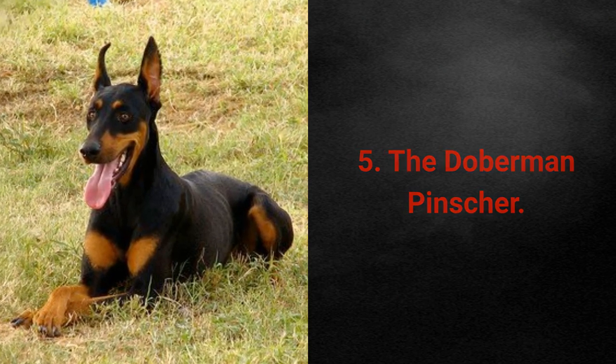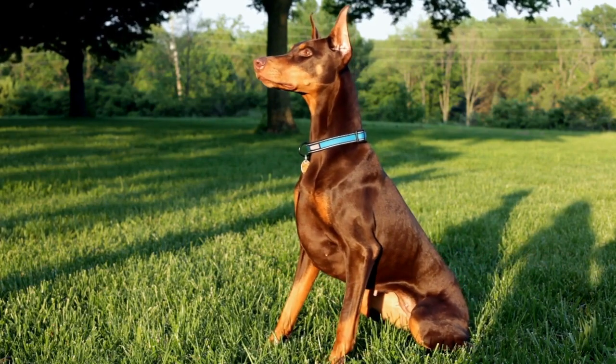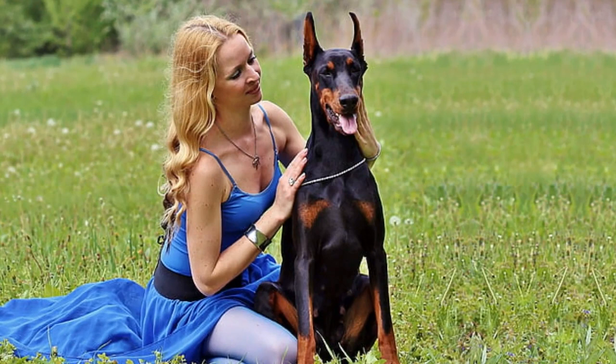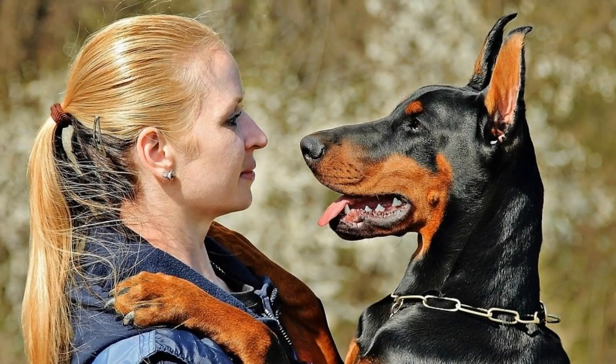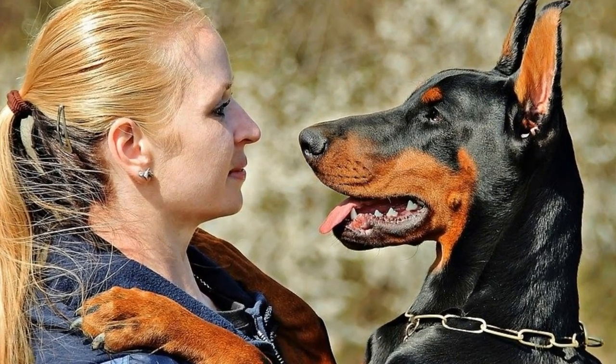Low-maintenance dog breed 5: The Doberman Pinscher. Dobermans are yet another hardy, robust, and muscular dog breed. They shed little, are not difficult to groom, and leave almost no smell behind. Dobermans are also self-confident, fearless, energetic, obedient, smart, careful, and loyal. If you like this list of traits, a Doberman might be the perfect choice for you.